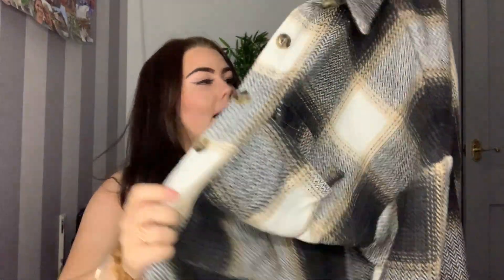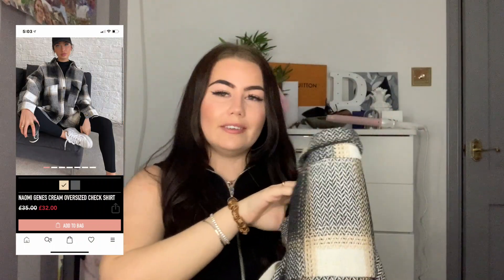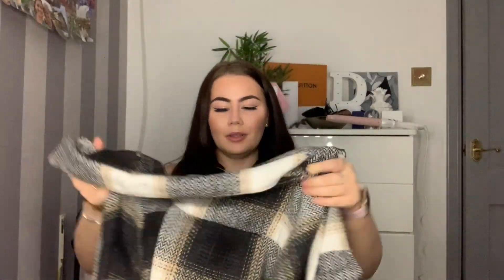Moving on to In The Style - the first thing I got is this shirt, well it's like a shacket. It's a checkered shirt print with button detail and it's oversized, but it does actually tie if you want it to. I picked this up in a size 18 because I wanted a 14 to wear it oversized, but it was out of stock. In The Style had 40% off when I bought it so I couldn't pass it up. I love this, it's so nice.